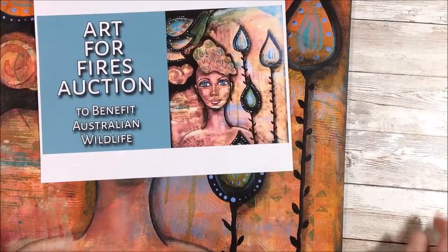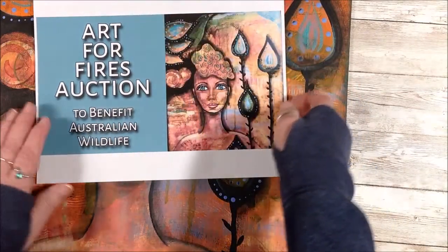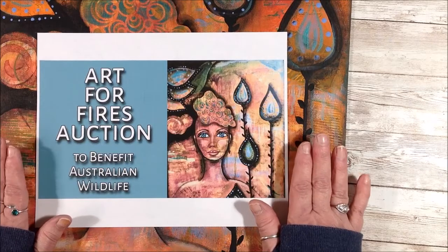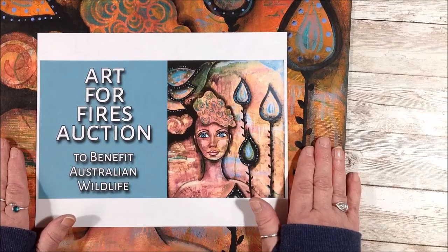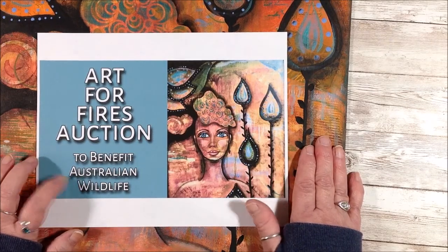You will be presented with any number of different artists who have donated paintings to help the different organizations in Australia. Each auction description will tell you which organization the proceeds are going to. I am submitting 100 percent of the proceeds for this auction to the wildlife organization.